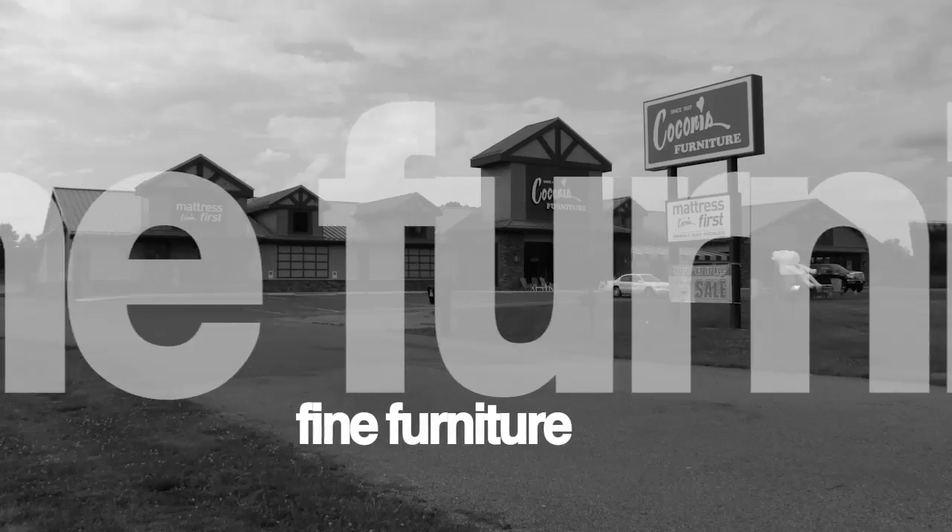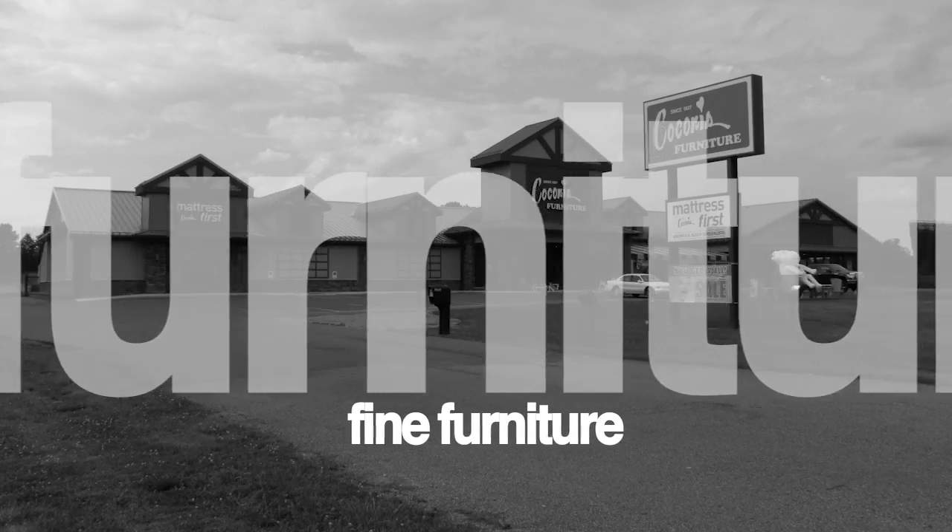Since 1927, Kokonas Furniture has been a mainstay for furniture with incredible selections and great prices. We had an opportunity to sit down with Randy Kokonas and learn more. Walking in here, I've got to tell you — breathtaking. Just look around the store. What a great place. Give us a little history on Kokonas Furniture.